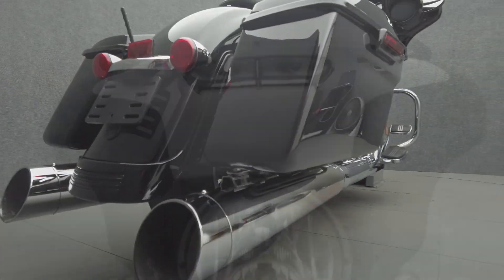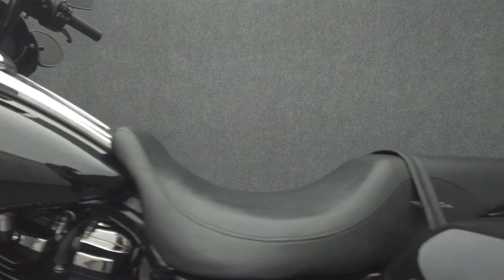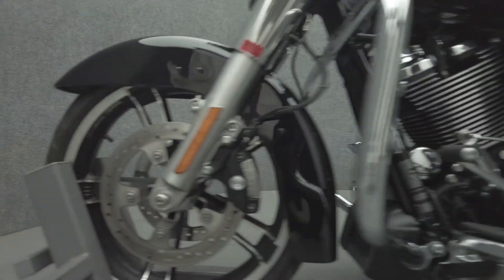Hot rod attitude and long-distance rideability are hallmarks of the Street Glide and make it an attractive option to riders. Powered by a 107 cubic inch V-twin motor, the Street Glide puts 107 foot-pounds of torque through a six-speed transmission. It has a 27-inch seat height and weighs in at 793 pounds.